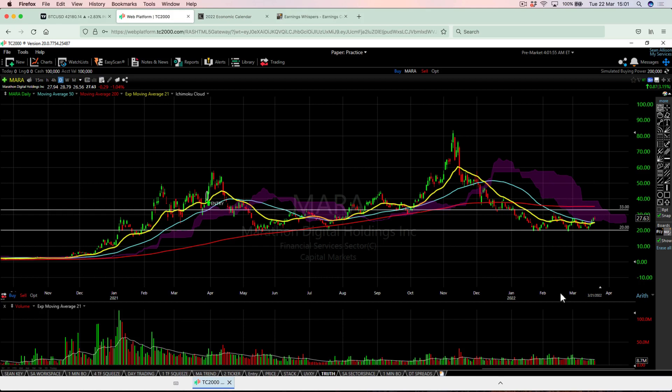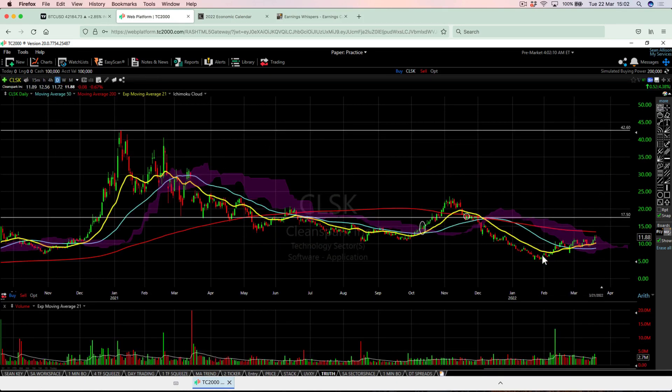I'm setting up another synthetic position on Marathon Digital — my members have just received that trade and are putting it in their accounts now. CleanSpark is another trade I'm considering — another Bitcoin mining stock — probably looking to set that up with a diagonal trade. Both are exciting new positions, based on the belief that Bitcoin is going to break out of that consolidation pattern and move higher.